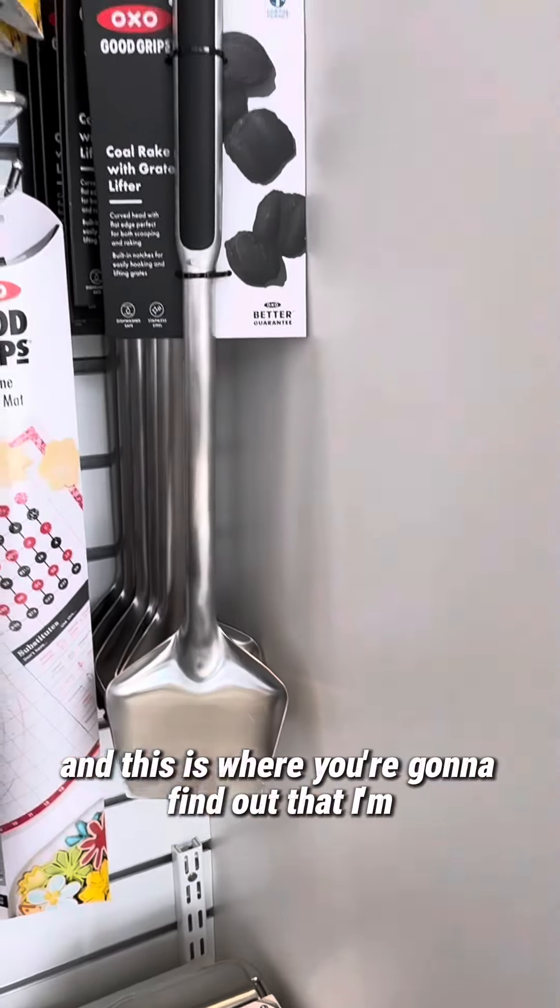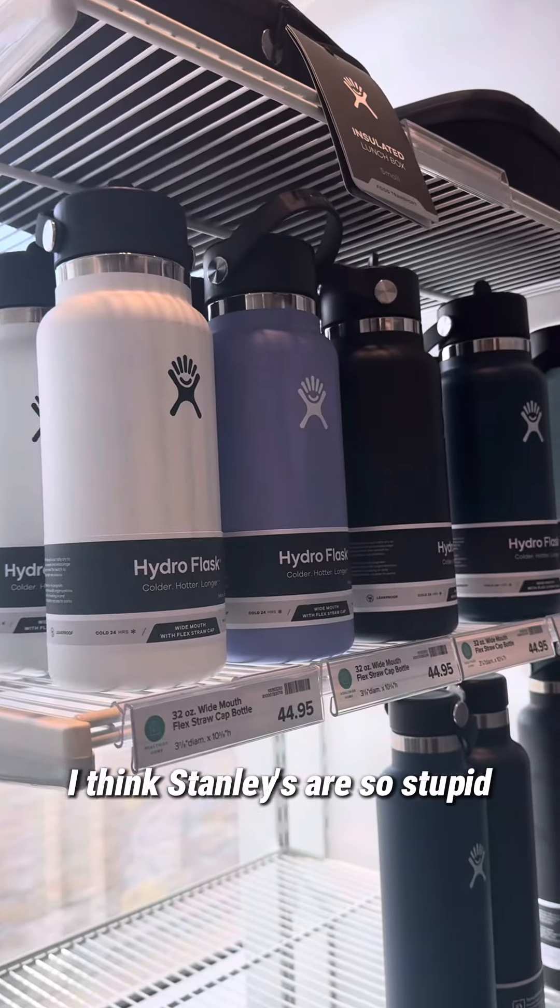This is where you're going to find out that I'm not a Stanley girl. I think Stanleys are so stupid and just a waste of money — you need to get a Hydro Flask. Okay, bye!